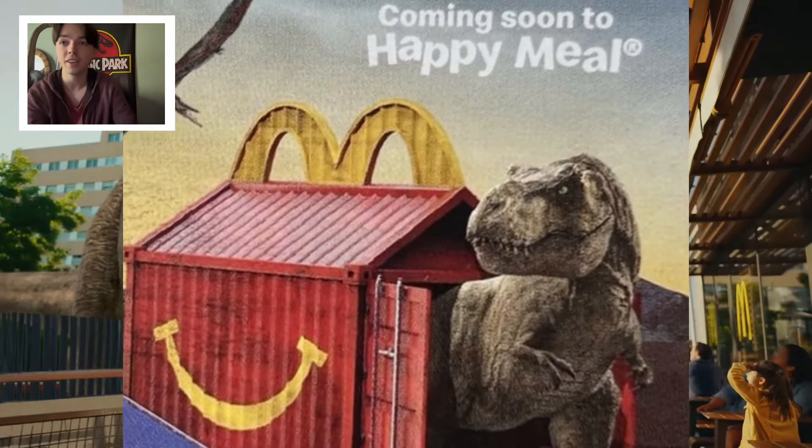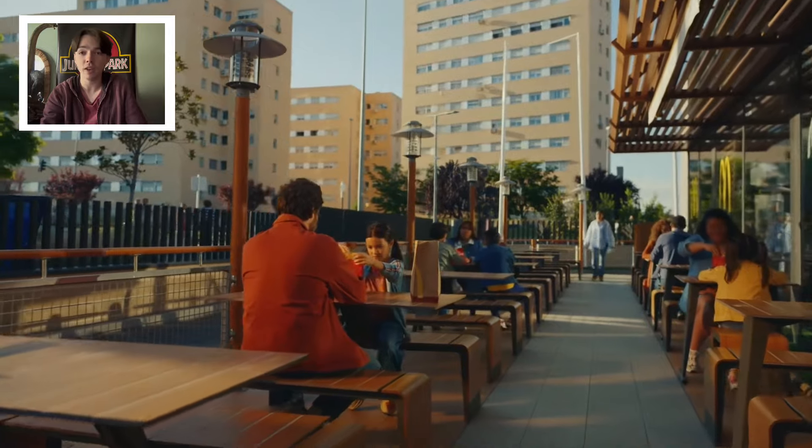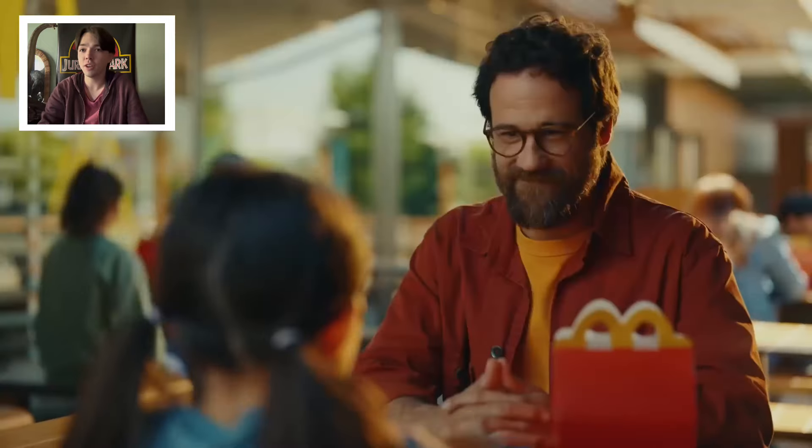Jurassic World Maccas! Whoa, have a look at that T-Rex. We now have a look at every single one of the Jurassic World Maccas toys.